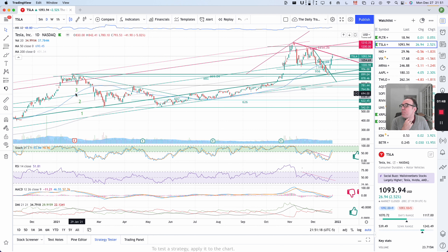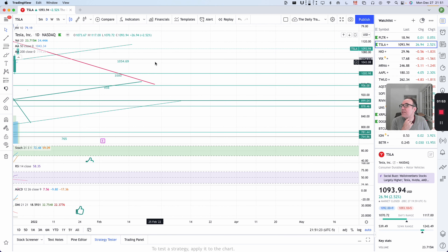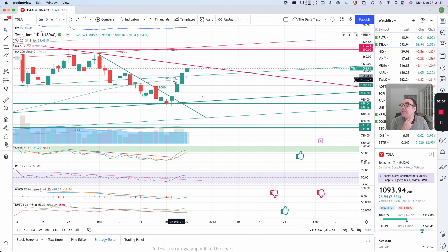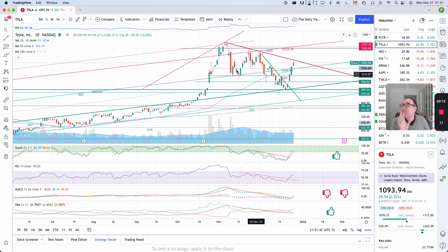We have a support at the bottom of the third channel. This is approximately equal to $1,050 tomorrow, and this is also pretty much the same support that we had at $1,054.69. So everything seems to jive.